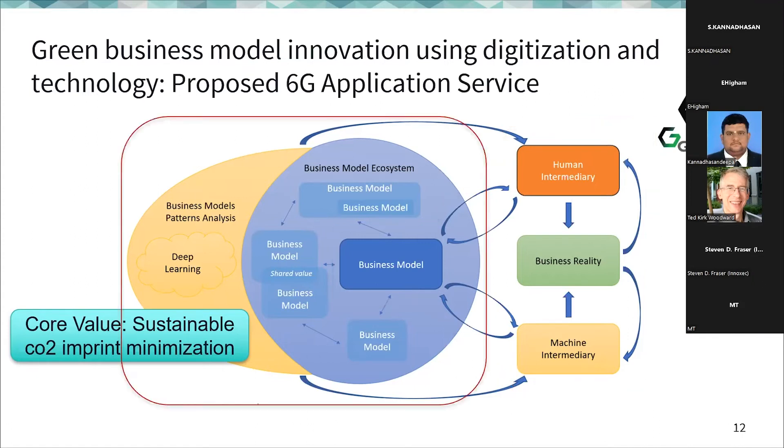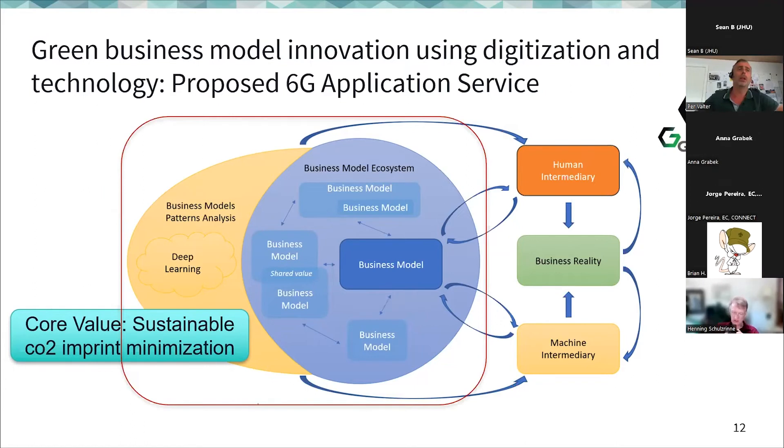What we don't see much of is focus on the business model ecosystem using deep learning and AI for optimization across organizational boundaries. The reason is simple: many of these companies are competitors. So you see empty trucks driving next to full trucks, with very little cross-organizational optimization in transportation today.